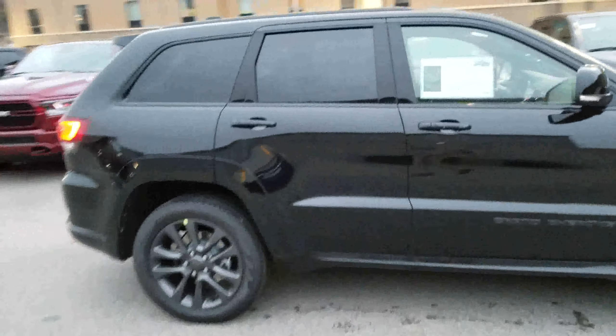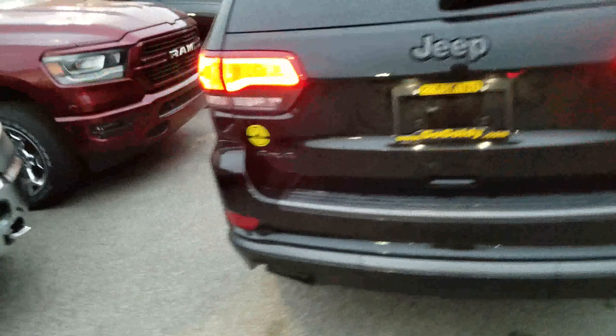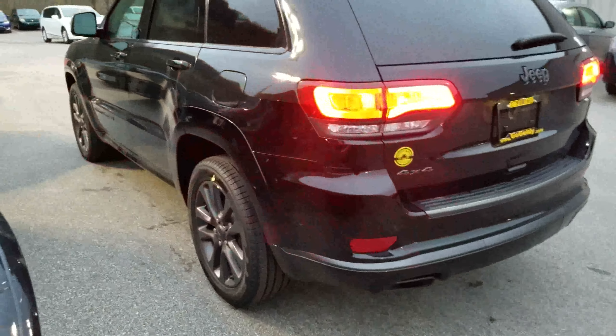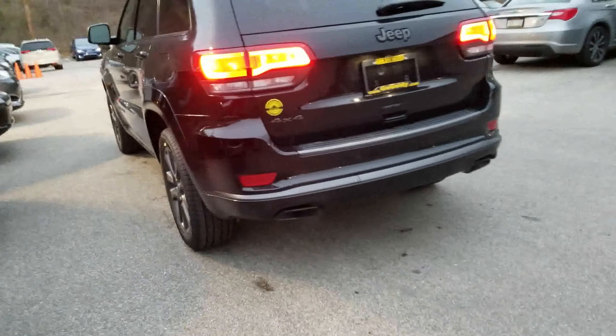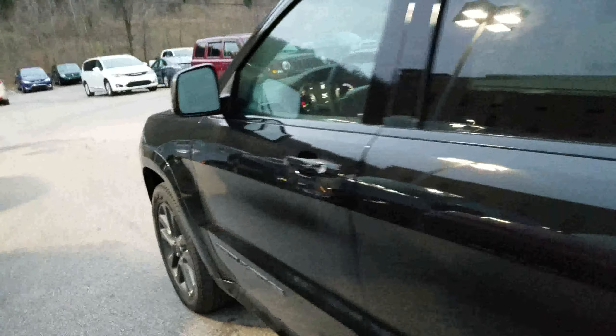The High Altitude is based off of the Overland trim level, but most notably it has the appearance of the SRT. As you can notice the flush fender flares and the nice black dual exhaust on the back.